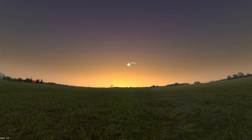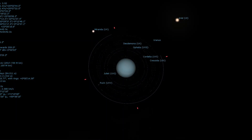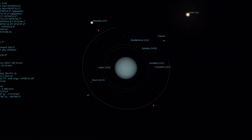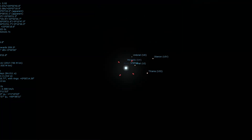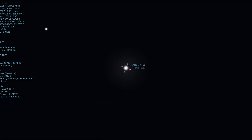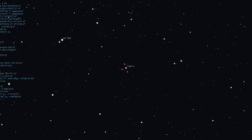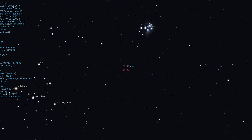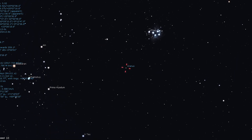Uranus will hang very close to the Pleiades star cluster, or Messier 45, this month. Let's talk about this conjunction. Uranus takes about 84 years to orbit the sun, which is why we call this a once-in-a-lifetime opportunity to see Uranus very close to the Pleiades star cluster. This time around, the planet and cluster will occupy the same 10x50 binocular field of view from mid-April 2025 to mid-August 2026, and then again between mid-October 2026 and late May of 2027.